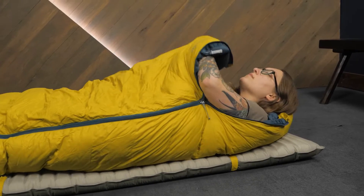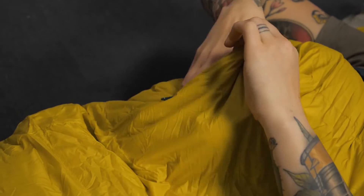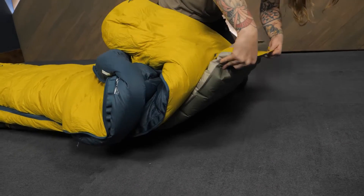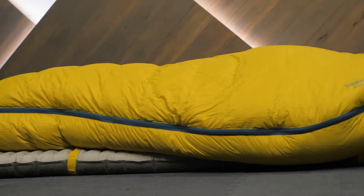Some great features on these bags include an adjustable hood, an outer zippered pocket, and an anti-snag YKK zipper. Ultra lightweight synergy link connector straps create a secure connection to your sleeping pad that optimizes the comfort and thermal efficiency of your entire sleep system.